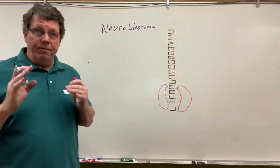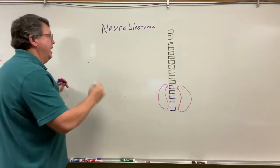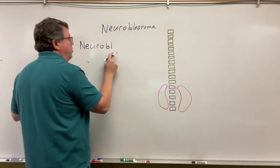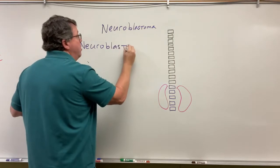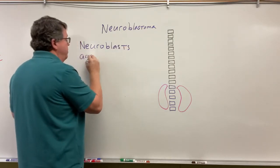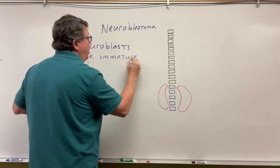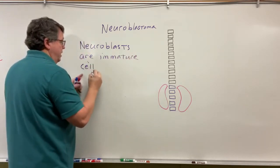So what is a neuroblastoma? Let's talk about neuroblasts. A neuroblastoma is going to be a tumor of the neuroblast. Neuroblasts are basically immature cells — they're immature cells that go on to become nerve cells.